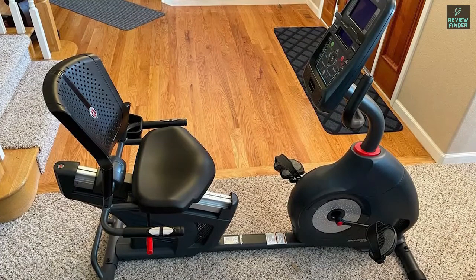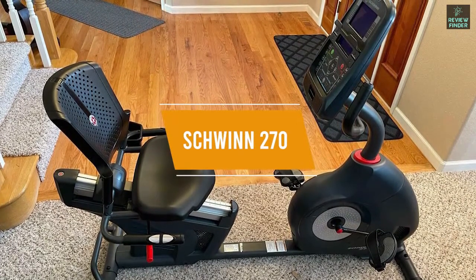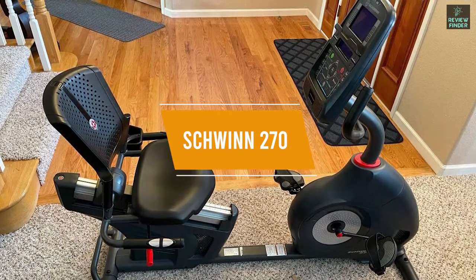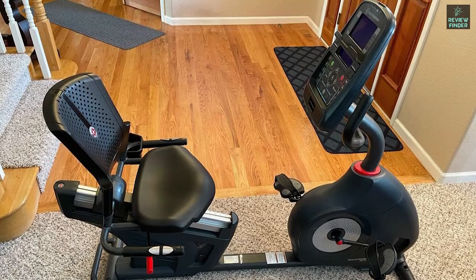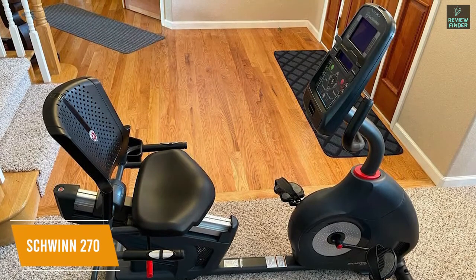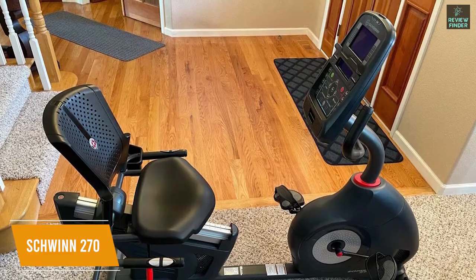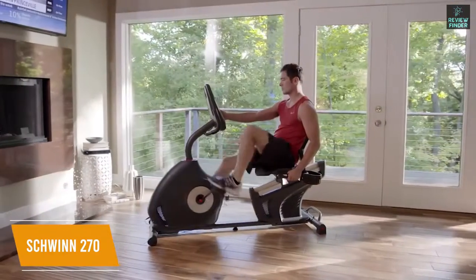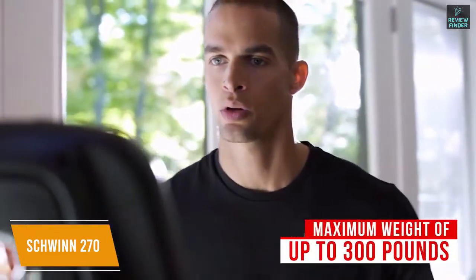Recumbent exercise bikes offer deeper reclining angles to relieve discomfort, and the $650 Schwinn 270 is a high-end option designed for at-home use for those looking for a great recumbent exercise bike. You get a generous number of pre-set workout programs, the ability to store workout data for multiple profiles, and Bluetooth connectivity to sync fitness apps. It has a sturdy frame made from carbon steel that weighs around 86 pounds, and it can support a maximum weight of up to 300 pounds.